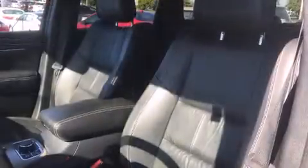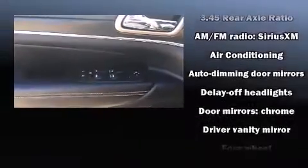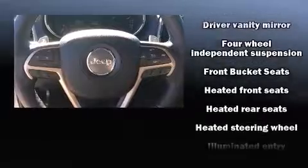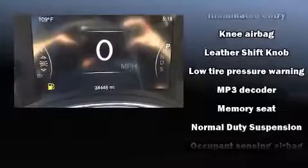Jeep ensures the safety and security of its passengers with equipment such as front and side impact airbags, traction control, brake assist, anti-whiplash front head restraints, a security system, and four-wheel disc brakes with ABS.